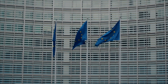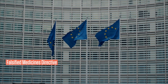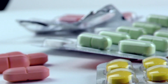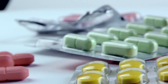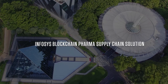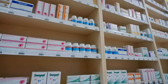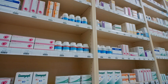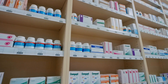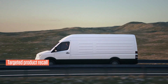A similar regulation in the EU called Falsified Medicines Directive has been put in place requiring tracking authentication. To help the pharmaceutical supply chain easily comply with the new requirements, we at Infosys have developed a blockchain-based decentralized track and trace solution that helps track medicines or medical devices right from source to the shelf.